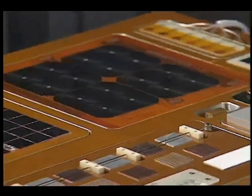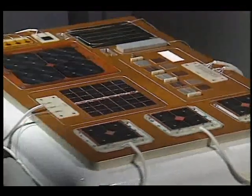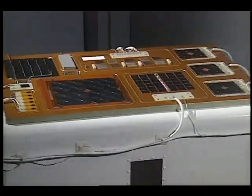Electrical storms are one of nature's most spectacular and unpredictable phenomena. Despite our technology, we remain powerless to control this awesome force. Nevertheless, the conditions that cause lightning are at the very heart of a groundbreaking experiment at NASA Lewis Research Center in Cleveland.